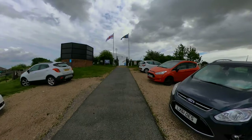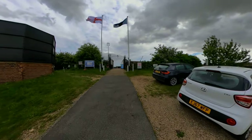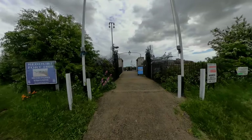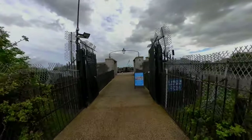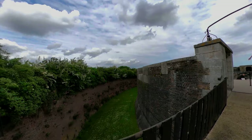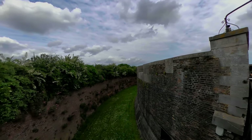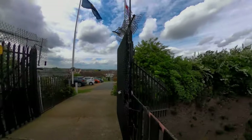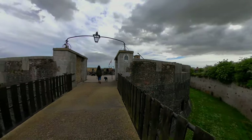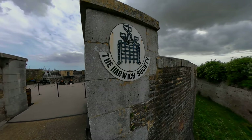Today we are visiting the Harwich Redoubt Fort, built in 1808 at Harwich in Essex. It's open until about four o'clock on Saturdays. Hopefully we can show you around - this is a place much used on paranormal investigations and is certainly a very historical structure. We're looking over the moat which used to be water-filled, and it is almost cavernous. It comes under the Harwich Society.